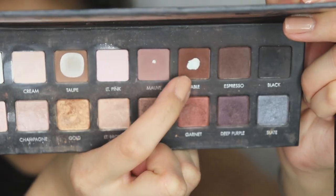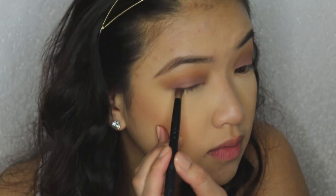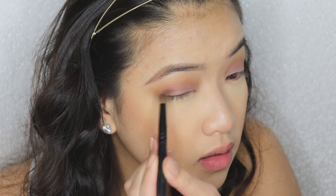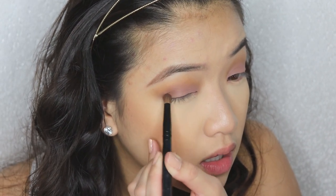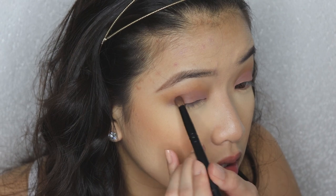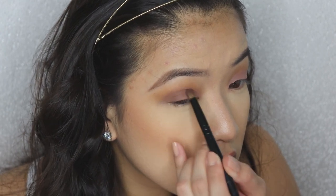I took my Lorac Pro palette, picking up this brown and placing it on the outer corner to add a little bit more dimension — I didn't want my eyeballs to look completely flat. Keep a light hand on this shadow; you don't want to look like you're wearing too much makeup.